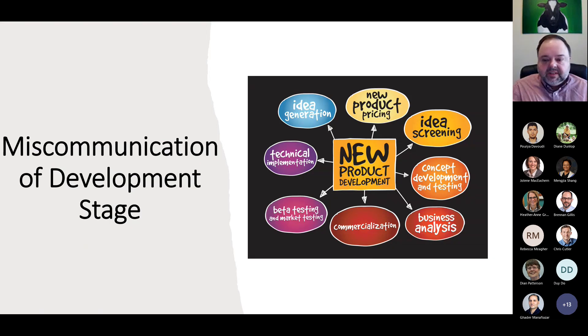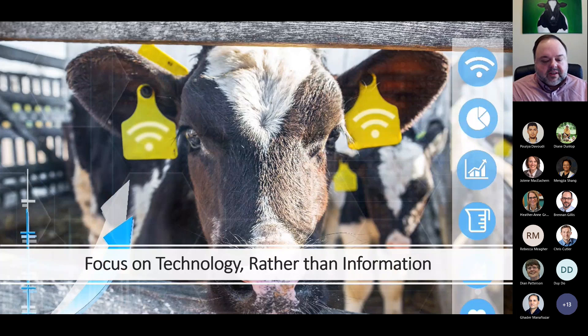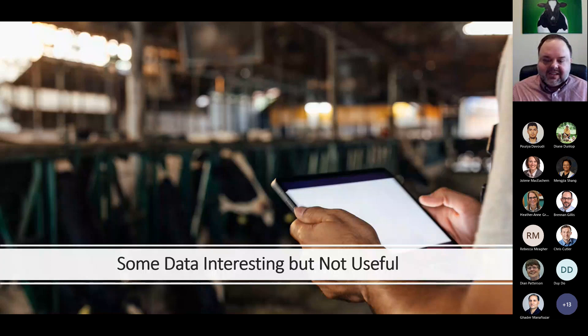Another challenge is that companies often miscommunicate where they are in their development stage — they over-promise and under-deliver, saying they're here when they really mean this is their goal for five or ten years from now. That creates a lot of mistrust among dairy farmers with these technologies. Another challenge is where the focus is on the technology rather than the information coming from it. It's the information that's important, not the technology itself. Yes, it's cool that we can measure something, but if it doesn't provide valuable information that can change things on farm, then it's fairly useless. Some data, no matter what we do, is just interesting but not useful. Just because we can collect something doesn't mean we should.